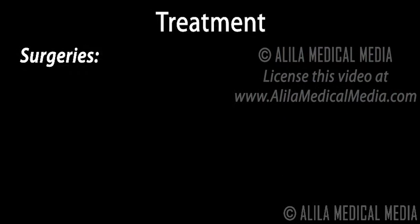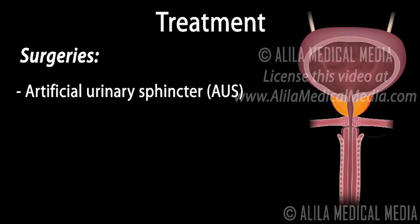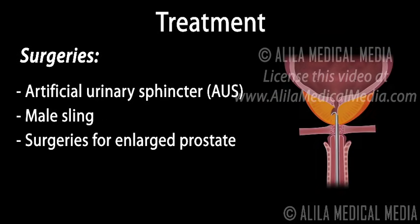Surgical procedures include implantation of an artificial sphincter, performed when a weak sphincter is the source of the problem. The male sling involves implantation of an artificial support for the urethra, and is usually recommended for those who have had their prostate gland removed. Other surgical procedures are available for treatment of enlarged prostate.